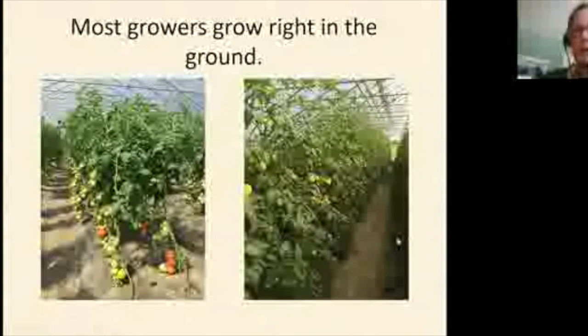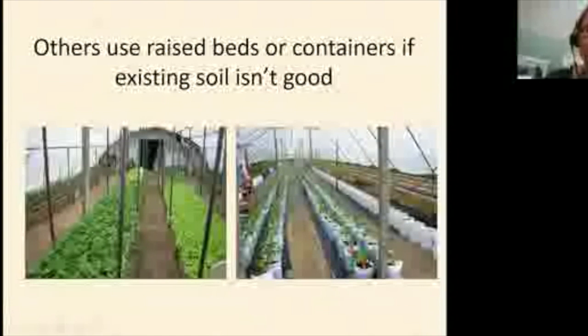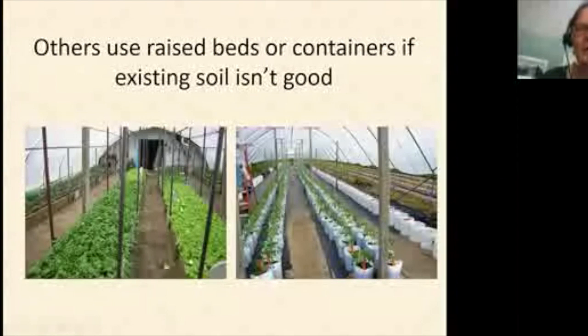Most people grow right in the ground, but if you have poor soil — compacted, compromised, or disease-built-up soil common at urban sites — you can grow in containers or raised beds. More and more work is being done on using containers to address root and soil issues. With raised beds the most productive roots are in the top six inches above grade, and some growers do beautiful work with raised bed systems.